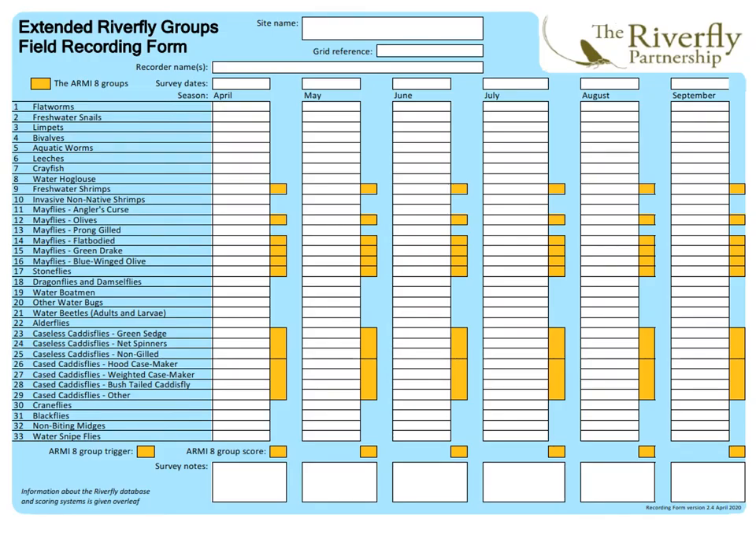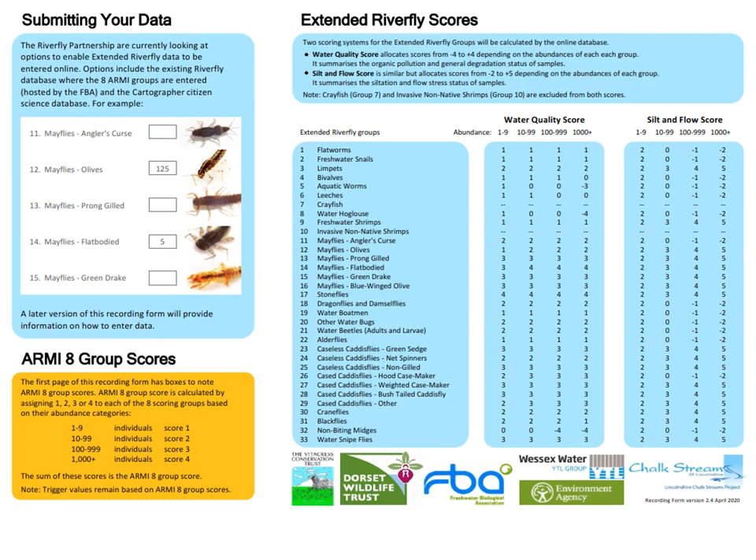Here's a close-up of page one — you can see the 33 groups listed down the side, columns for six surveys April through to September, and all the white boxes to record those estimated numerical abundances. On page two there's information on submitting data, the eight-group ARMI score reminder, and on the right-hand side, the new extended Riverfly scores using all 33 extended scheme groups.